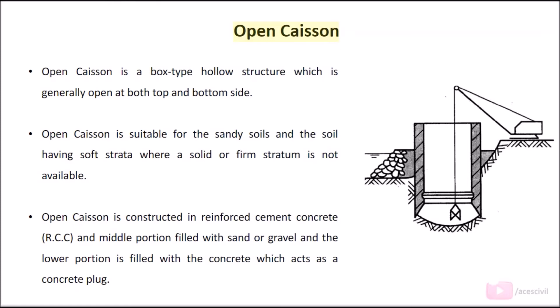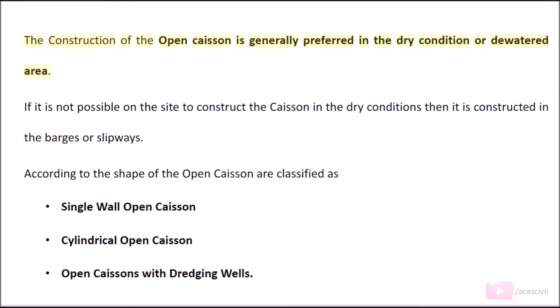Open caisson is a box-type hollow structure which is generally open at both the top and bottom sides. It is suitable for sandy soils and soils having soft strata where a solid or firm stratum is not available. Open caisson is constructed in reinforced cement concrete (RCC), with the middle portion filled with sand or gravel and the lower portion filled with concrete, which acts as a concrete plug.